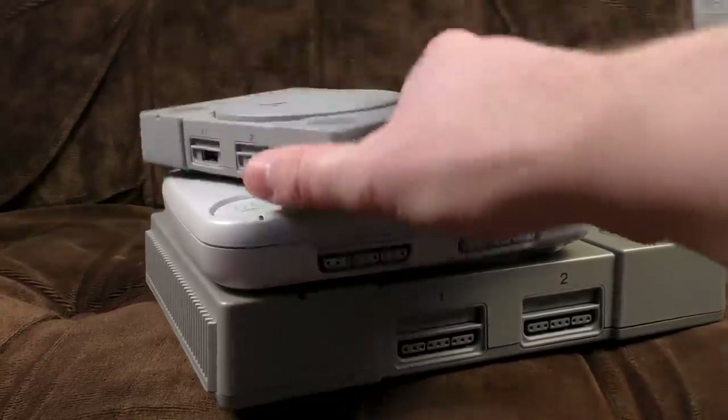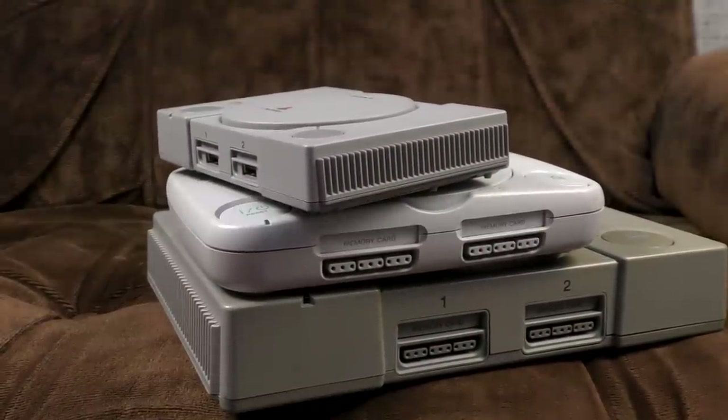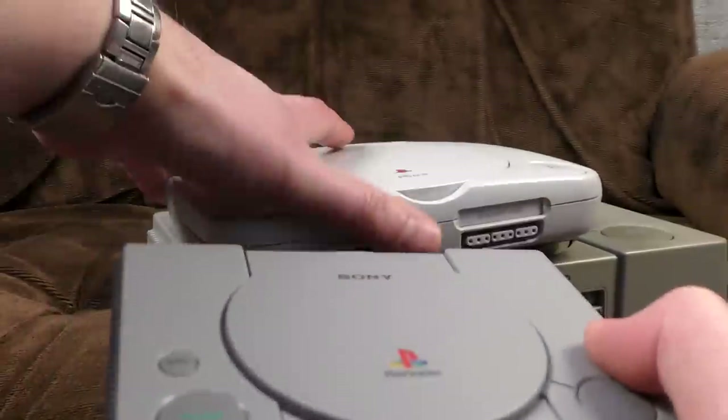And this came out later as well — the little emulation box thing they released last year. I bought one, started to do a video on it, and it was so depressing, frankly, I never finished it. It's not very good, but you can now pick them up dirt cheap and hack them apparently, so if that's your cup of tea, there might be something you can look into.